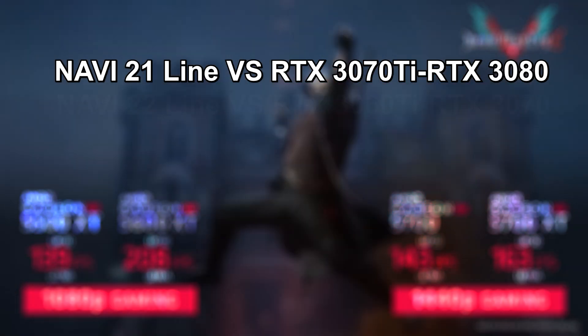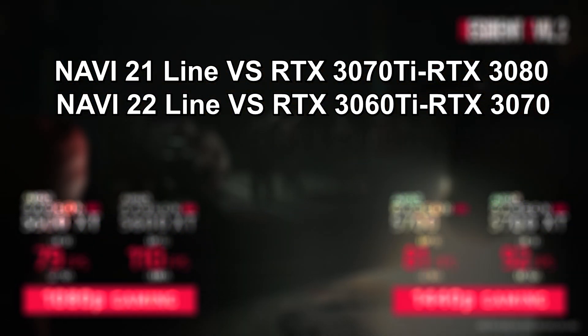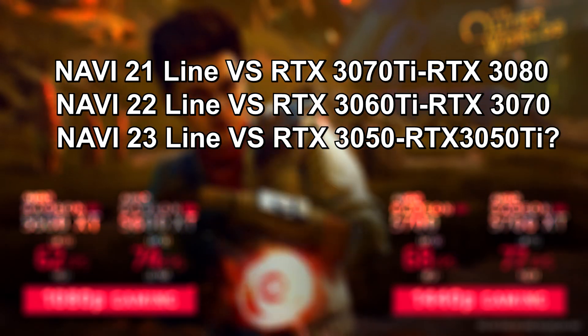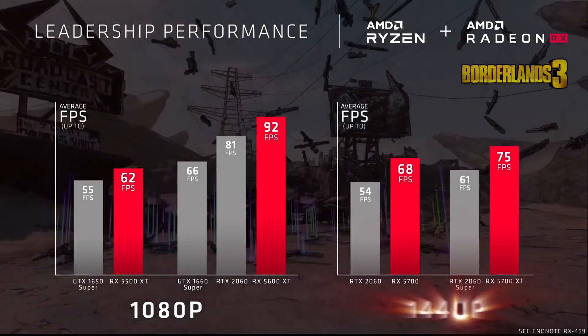Navi 22 will compete with Nvidia's rumored RTX 3060 Ti and the soon-to-release RTX 3070, and finally Navi 23 which will squeeze into the entry-level performance tiers, likely to compete with any future 3050 or equivalent GPUs from Nvidia — although many folks could guess all of that just based off what makes sense.